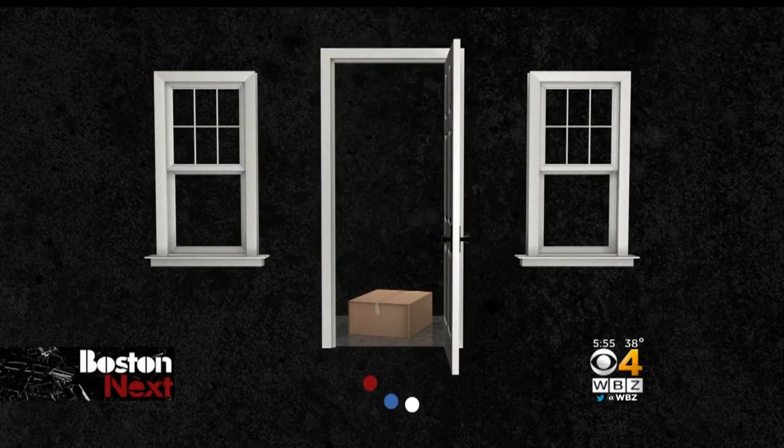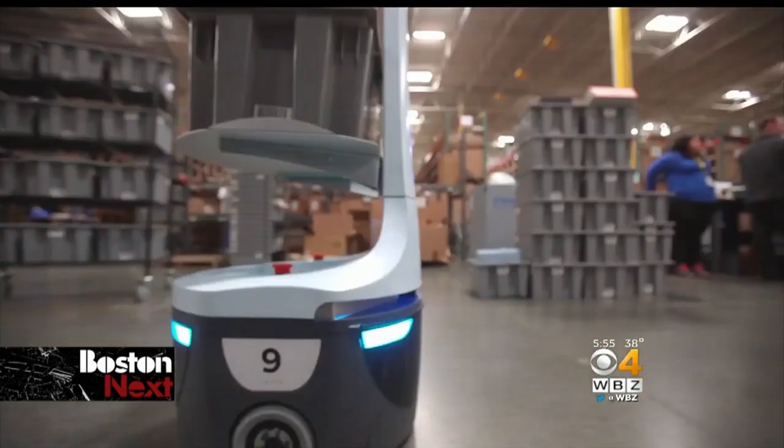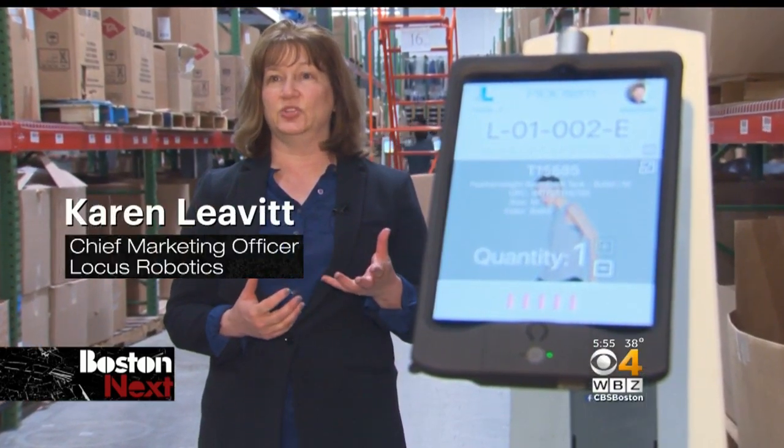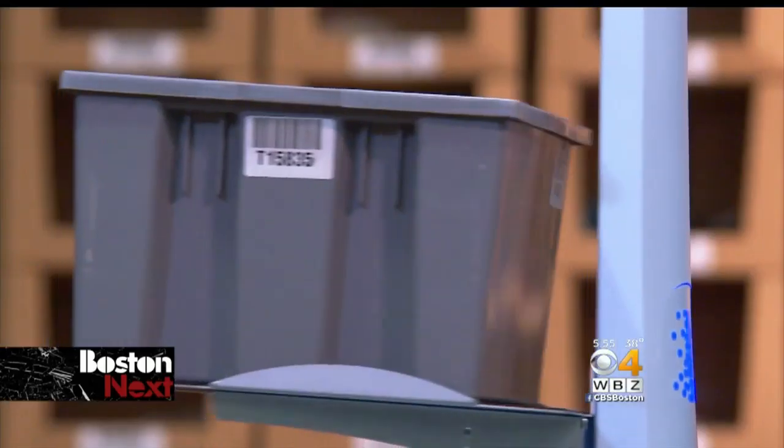When you get that next package delivered to your doorstep, chances are robots helped get it to you. This is really a new paradigm. This is a game changer, and this is one of the most cutting edge out there.